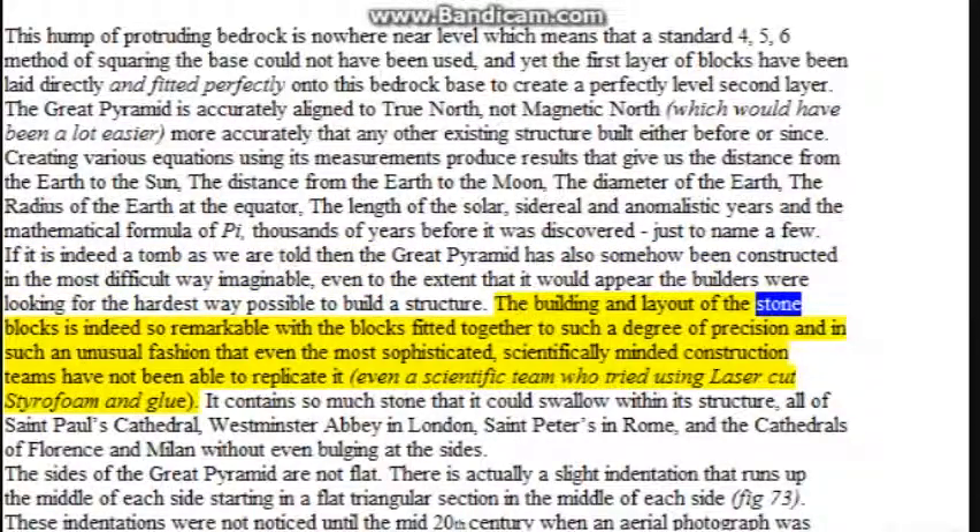The building and layout of the stone blocks is so remarkable — fitted together to such a degree of precision and in such an unusual fashion — that even the most sophisticated, scientifically minded construction teams have not been able to replicate it, including a scientific team who tried using laser-cut styrofoam and glue. It contains so much stone that it could swallow within its structure all of St. Paul's Cathedral, Westminster Abbey in London, St. Peter's in Rome, and the cathedrals of Florence and Milan without even bulging at the sides.